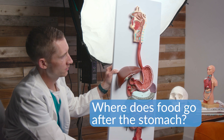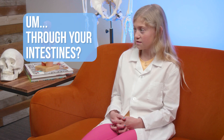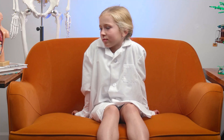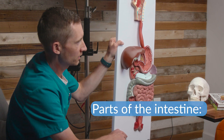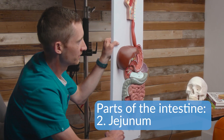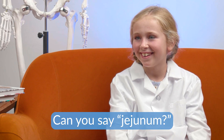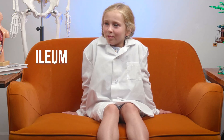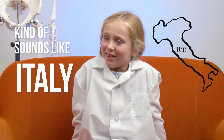And then where does it go after the stomach? Through your intestines. There's a small intestine and a large intestine. In the small intestine, it absorbs all the nutrients. The small intestine is broken up into three different parts. The duodenum — that's a hard thing to say. The second part's the jejunum, that's a funny word. Can you say it? Jejunum. Good. The third one is the ileum. Good, that sounds like Italy.